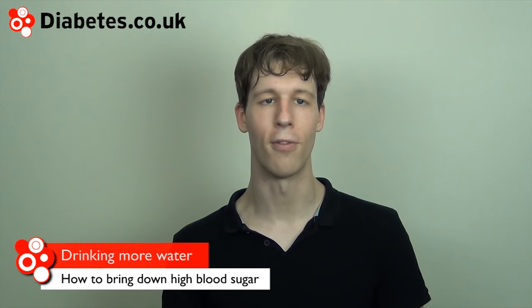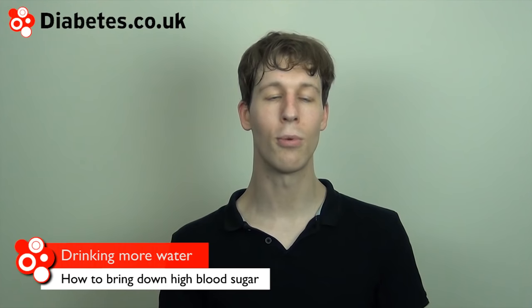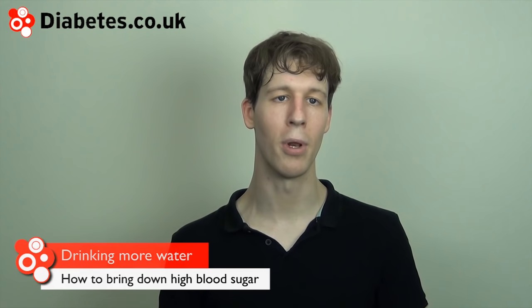If your blood glucose levels are on the higher side, around 10 or more, your kidneys will try to take sugar out of your blood. Drinking water can help the body along with this. Just a word of caution: don't be tempted to drink too much — more than a litre of water in a short space of time — as whilst rare, drinking too much water can lead to water intoxication.